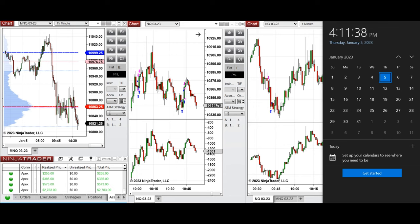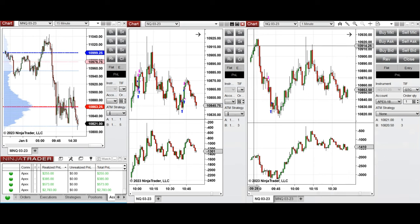Hello everyone. I'd like to share a few trades that I took on Thursday, 5th of January 2023. I took trades on Nasdaq derivatives — you can see the emini Nasdaq here was traded.